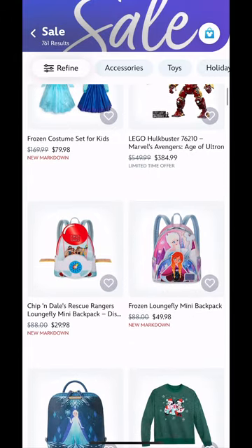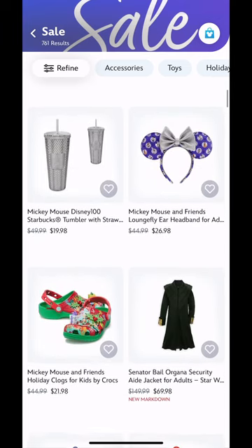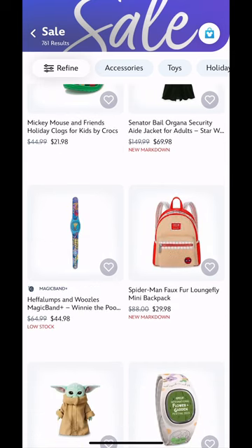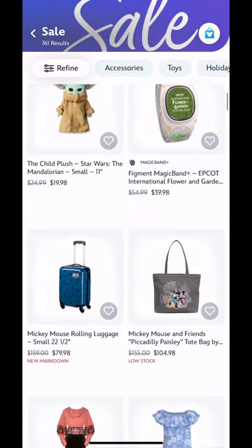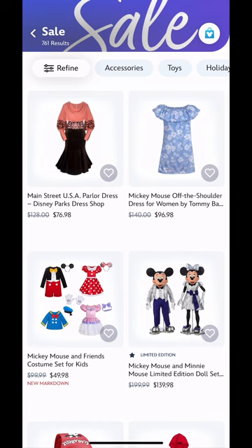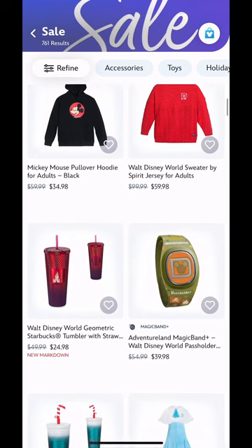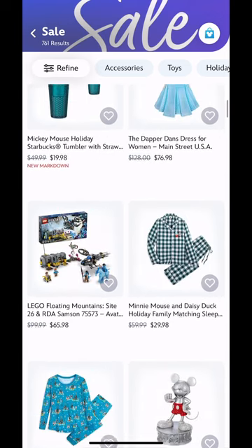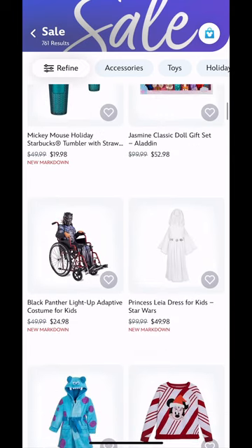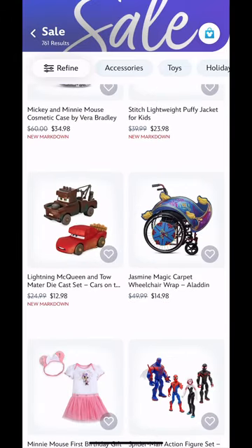The Encanto International Food and Wine MagicBand was on sale, which is so cool. They also had a Chip and Dale's Rescue Rangers lounge slim backpack on sale, which was awesome. If I collected those, I'd be in trouble because I'd be getting that right now. They have a lot of MagicBands that are marked down, which is really cool because MagicBands are pretty expensive.